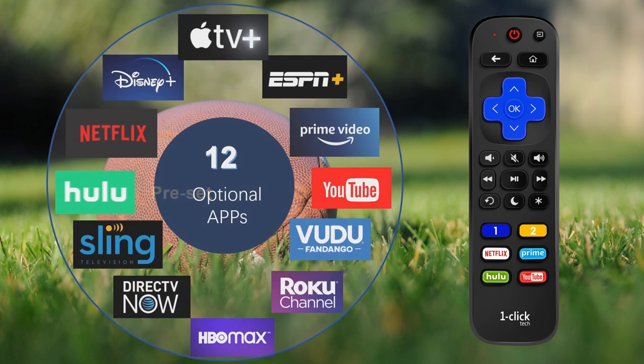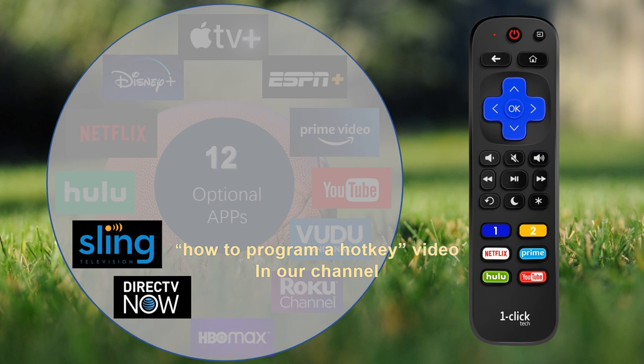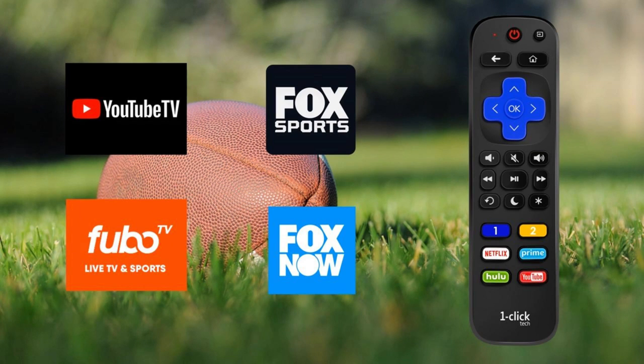Hulu is a preset button. If you have other services such as Sling or DirecTV, with our easy program hotkeys, you can assign a hotkey to one of the services you use. You may have noticed YouTube TV, FuboTV, and Fox channels are not selectable above. How do you quick launch one of these channels to watch Super Bowl 57?